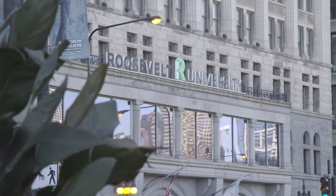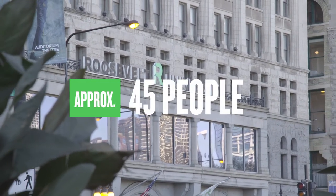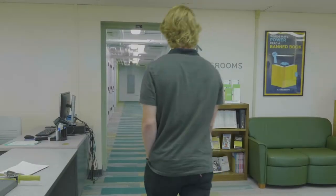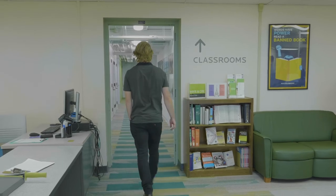The largest classroom in the auditorium can seat approximately 45 people. Roosevelt's classrooms in the auditorium are small by design, as they were once hotel rooms. We use this to the students' advantage and keep class sizes small.